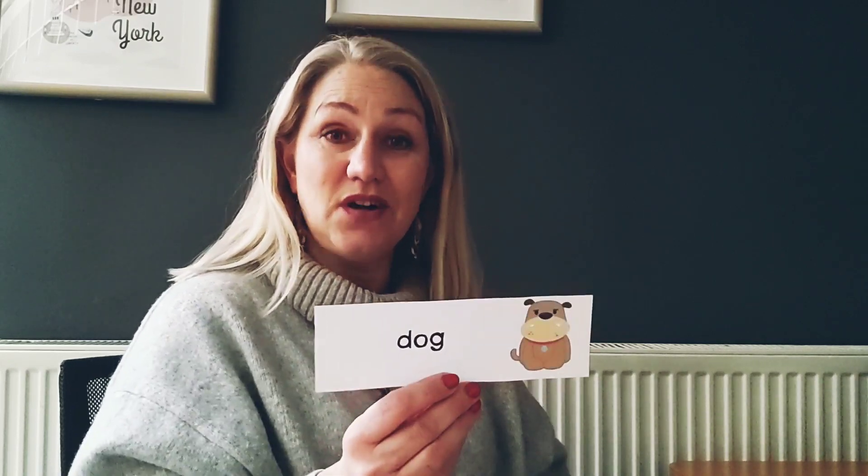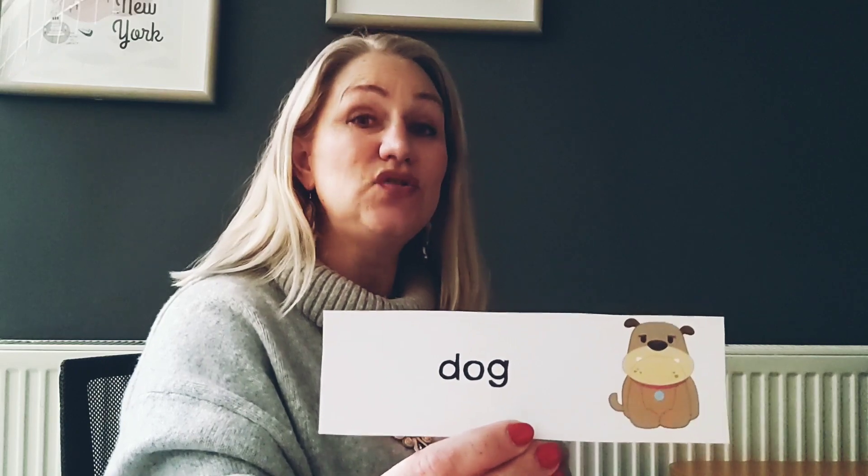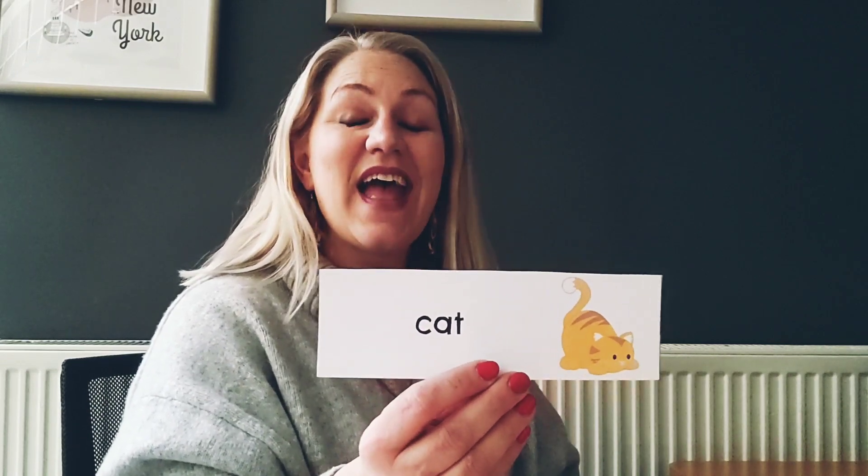I have a pet dog. Dog. Let's say that nice and loud. Dog. Very good. Also I really like cats. Cat. Can you say cat? Cat. Very good.